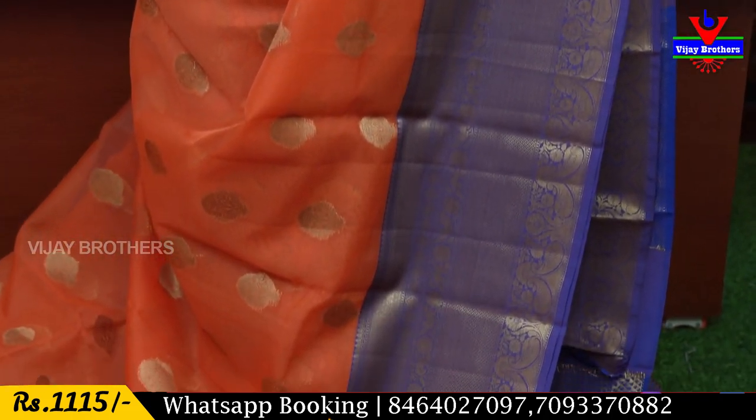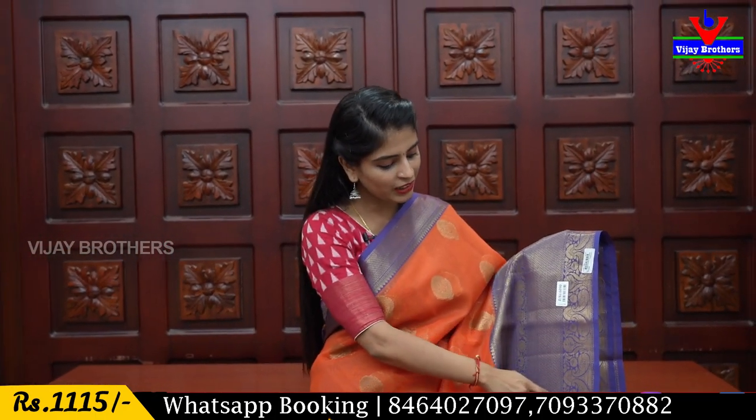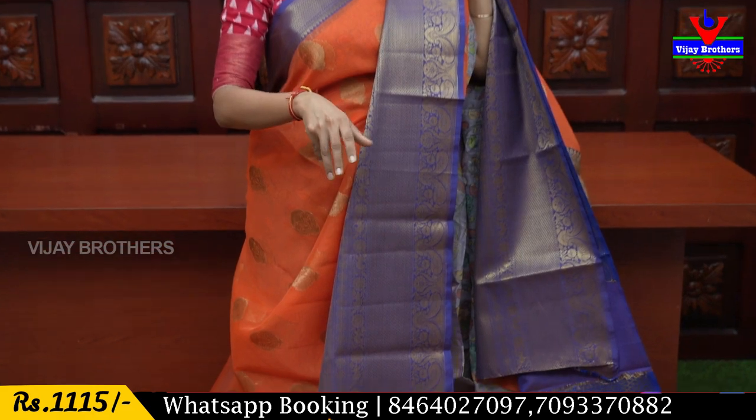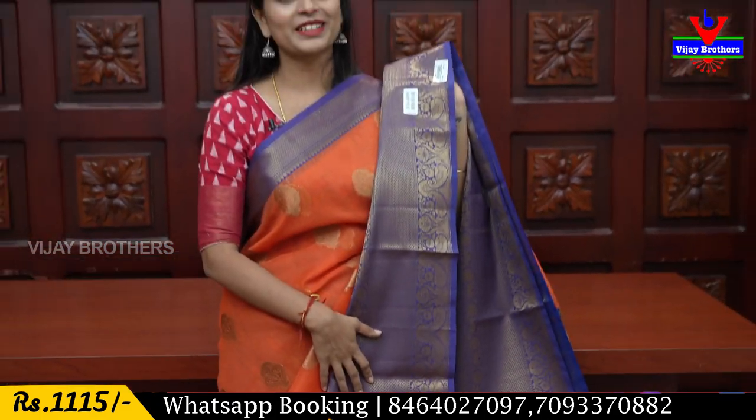Next, we have a beautiful organza sari — perfect for parties, anniversaries, festivals, and functions. The color combination is orange with blue. It has around 2 to 3 inches of blue border with golden zari weaving on top, and a 10 to 12 inch bottom border with golden zari weaving. The pattern is a kanchi style with diamond cut and floral motifs. The body features orange with golden motifs and golden zari weaving throughout, with floral bootis scattered across the sari.